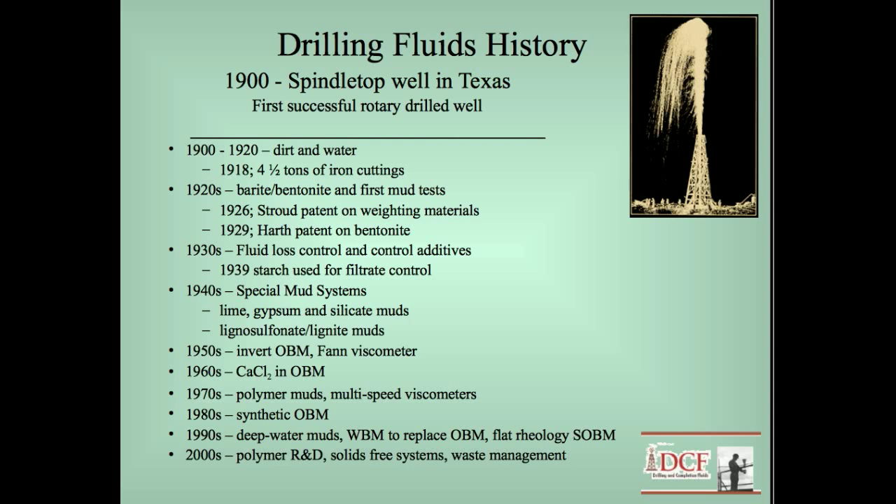The first patent was issued in 1926 — the Stroud patent — covering weight materials: barite, iron oxide, and some other minerals tried in lab testing. Barite is the one primarily used; it had a lot of good characteristics. We also talk in detail about bentonite, which is a viscosifier and fluid loss control agent used in drilling fluids. Then in the 1930s more technology came into play and they started building special test equipment for drilling fluids, developing different mud systems and new products to control mud properties.